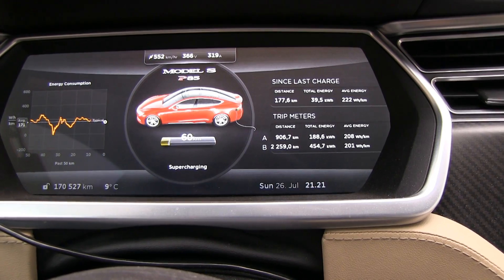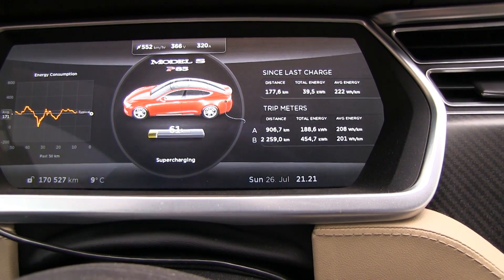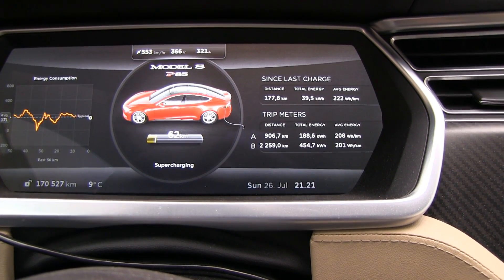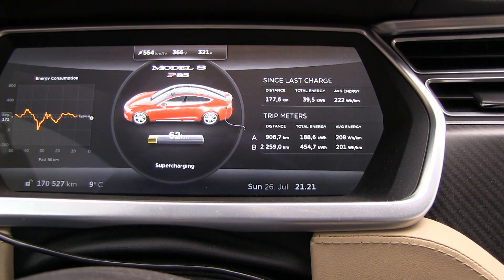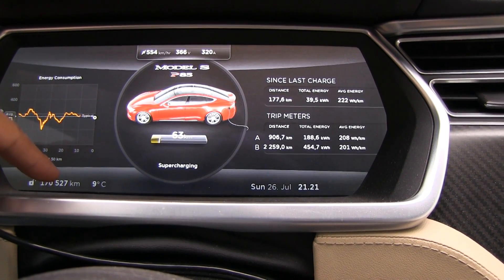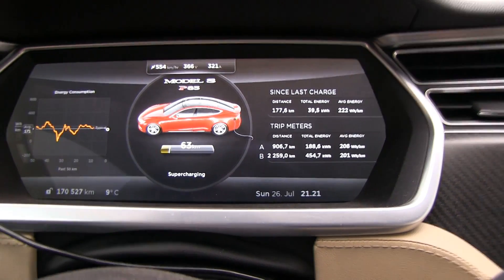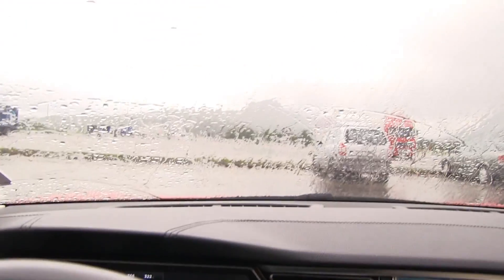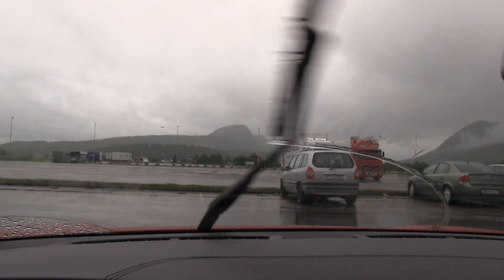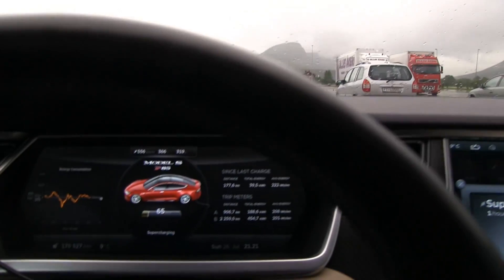Yesterday the temperature was slightly higher and it wasn't rainy, it was wet. So the 210 is usually what you get in winter, and that means the temperature doesn't reduce range that much — it is more of the road surface. Like now, you can see it's so wet outside.